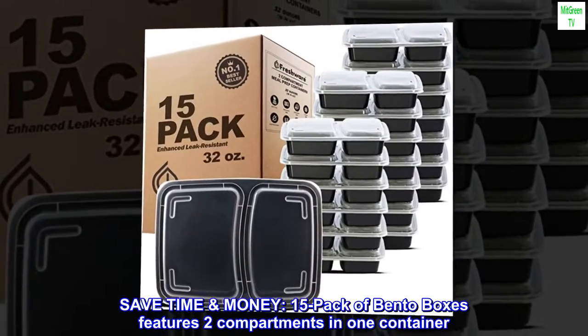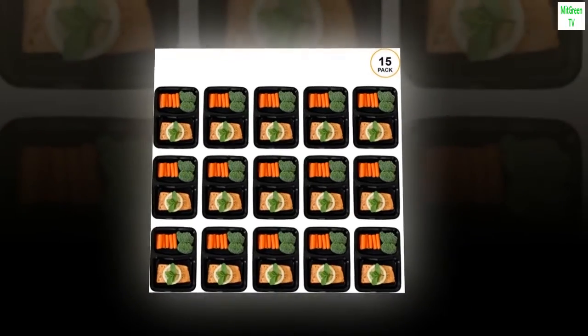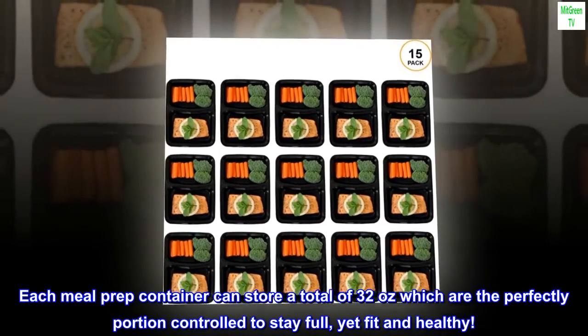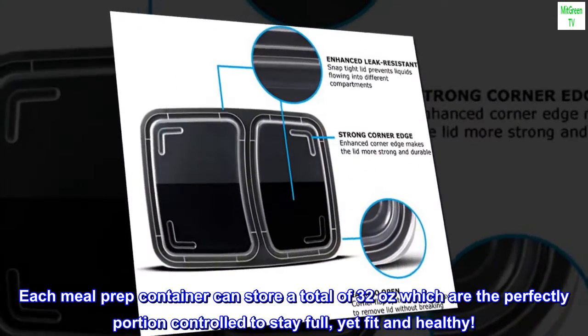Save time and money with this 15-pack of bento boxes, featuring two compartments in one container. Each meal prep container can store a total of 32 ounces, which are perfectly portion-controlled to keep you full, yet fit and healthy.